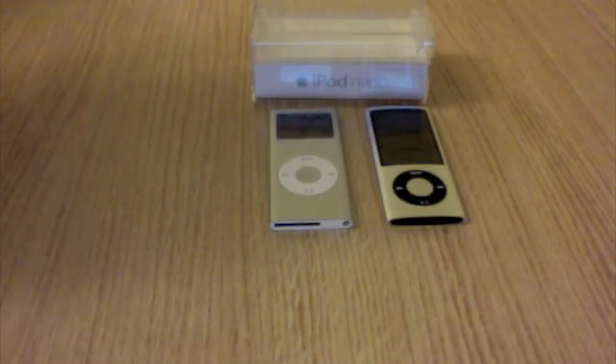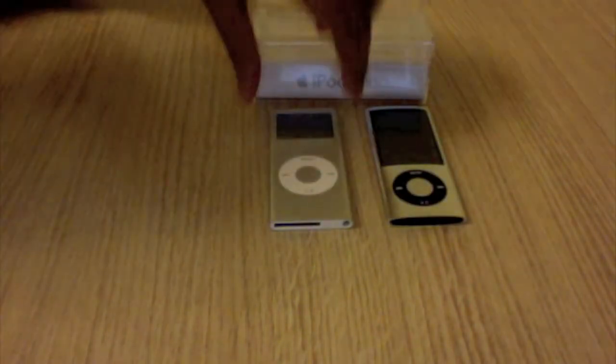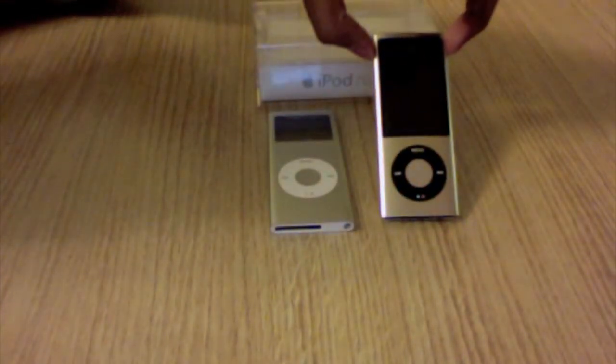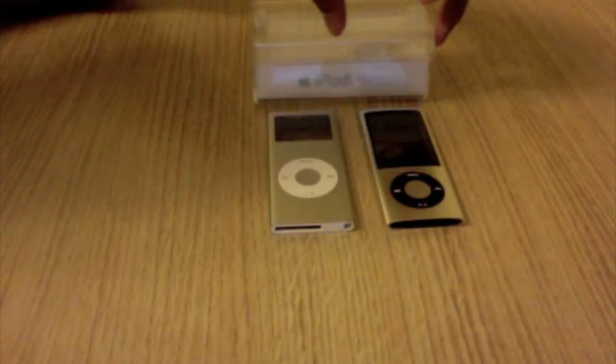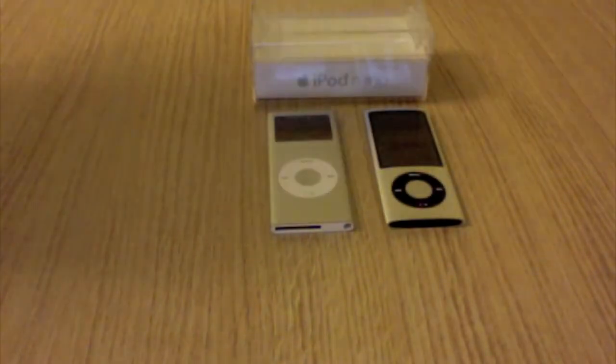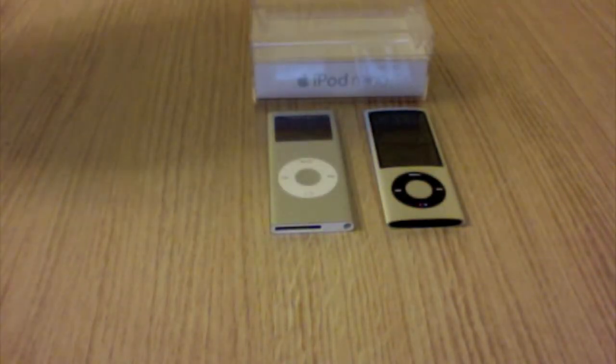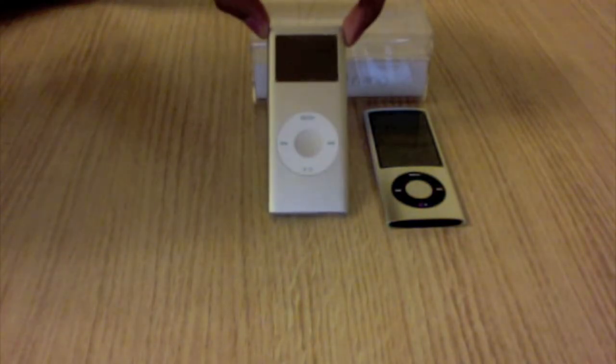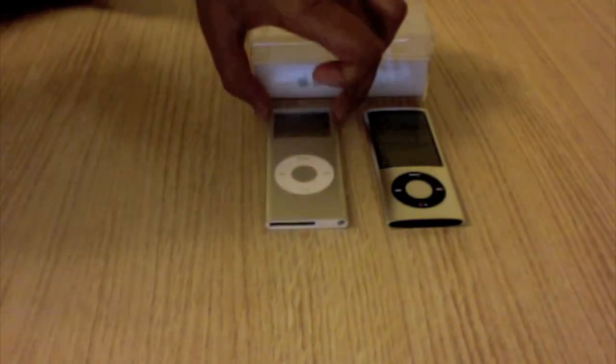There are major differences such as the screen. The iPod Nano 5th generation has a bigger screen because it has a video camera, and it can play movies, TV shows and more. The iPod Nano 2nd generation can only play music, store photos and has a few games.